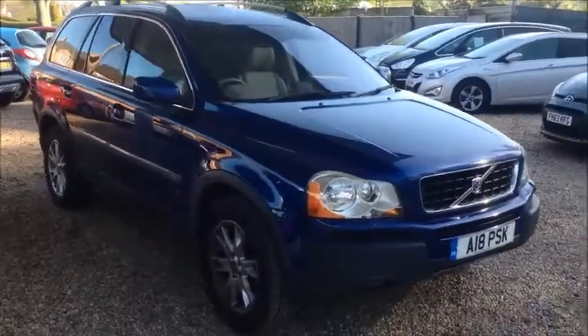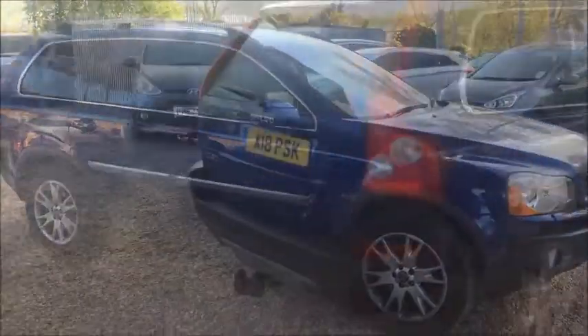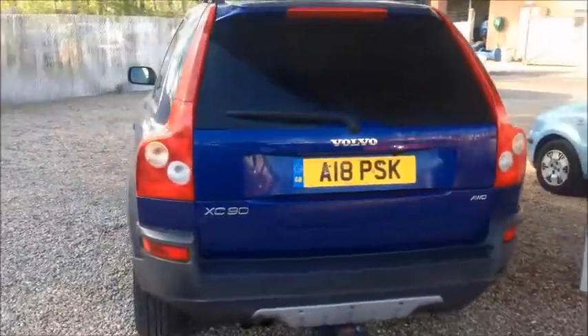This particular XC90 is coming in as a part exchange. It is the five-speed automatic version, has just over 62,000 miles on the clock, and has two previous keepers. Please note that the private number plate is not included in the price.